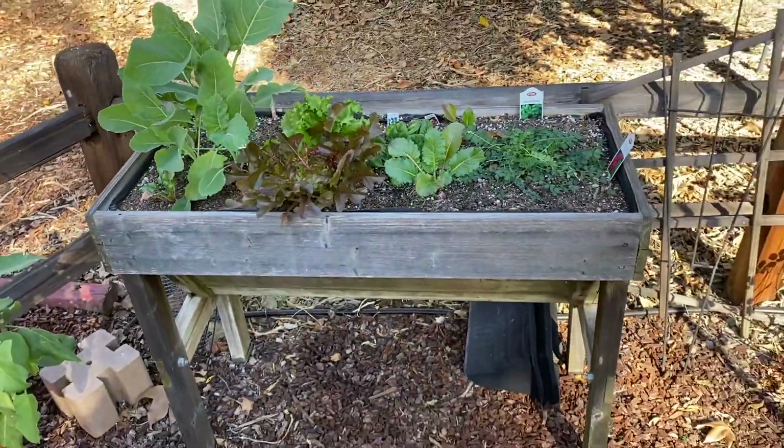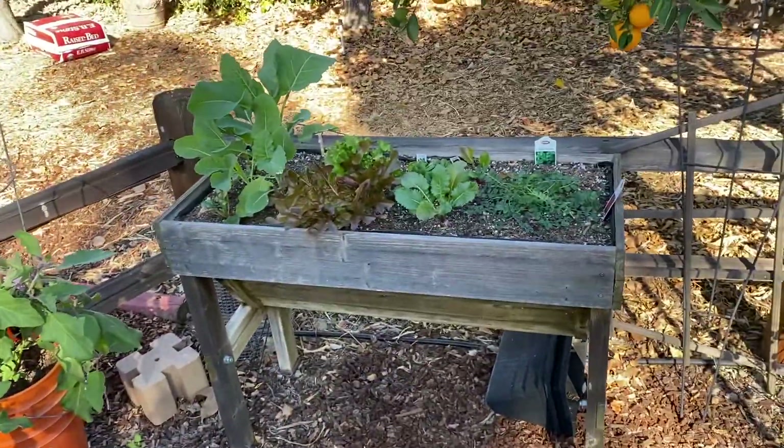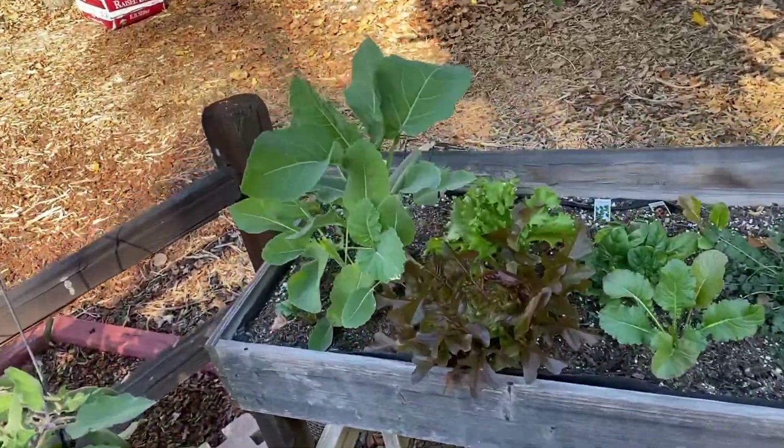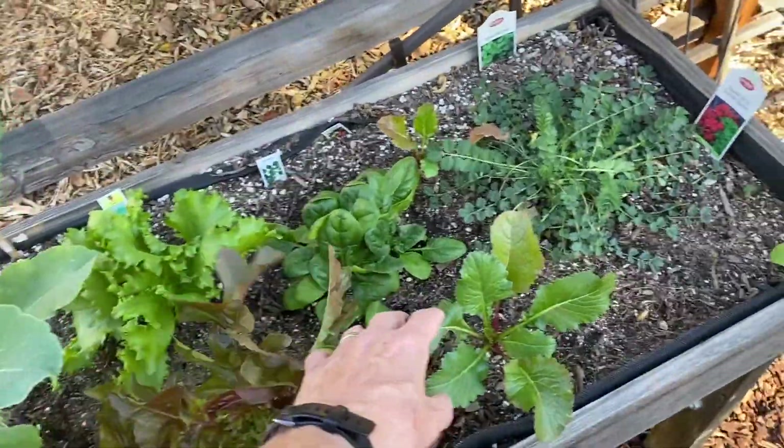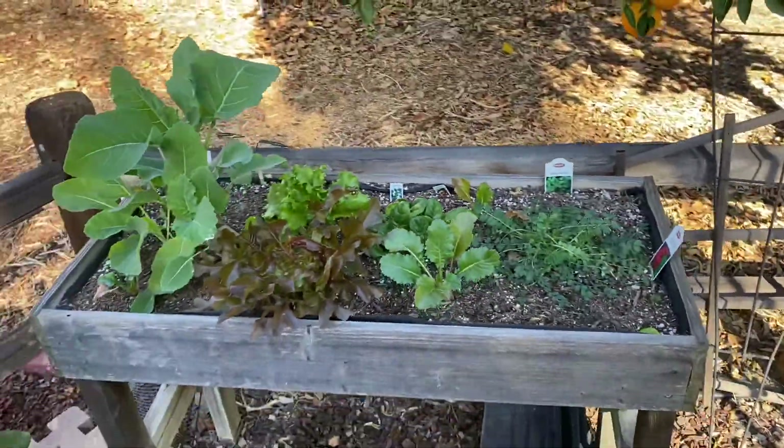This little veg drug also came from my first house, my first garden. I use it for little stuff — I have some kale, some lettuce, spinach, a couple of radishes. Just stuff to augment my salads with.